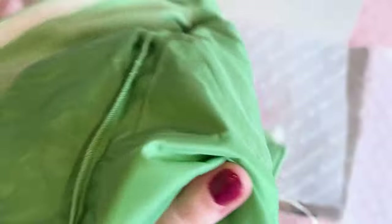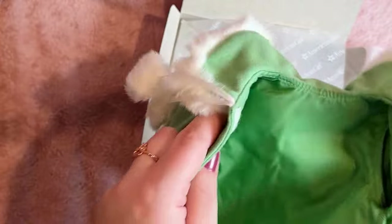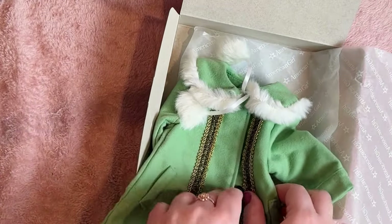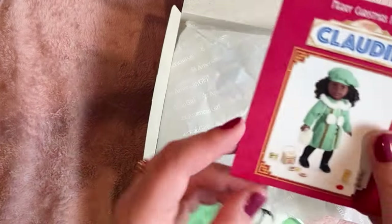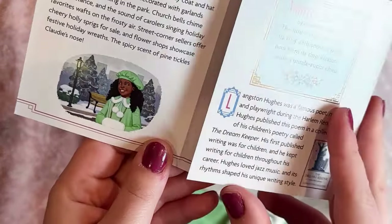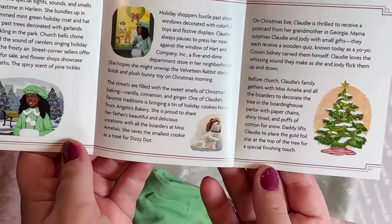We have a velcro closure on the front, which for some reason I don't really like — it seems like something that would have been really fun to do with actual buttons, but I suppose it's made for kids. The lining on the inside really feels like a coat — it's that slick material you normally see on the inside of a coat, which is really fun. And we have a little pamphlet in here which I'm going to open so you can pause to read if you'd like.